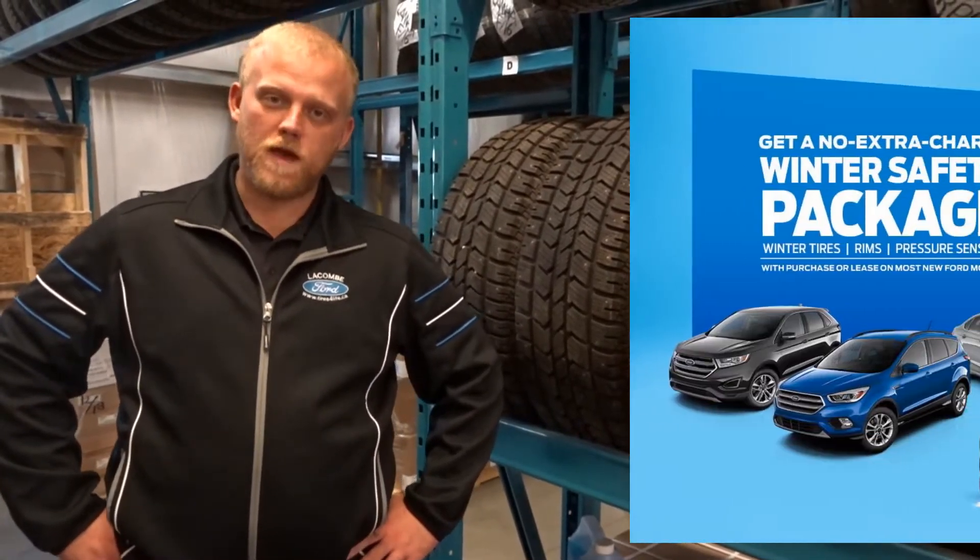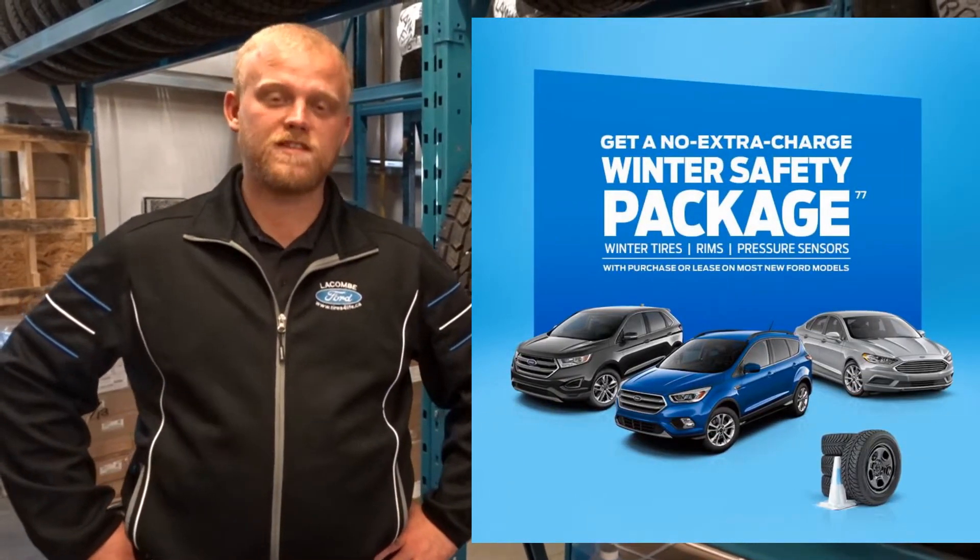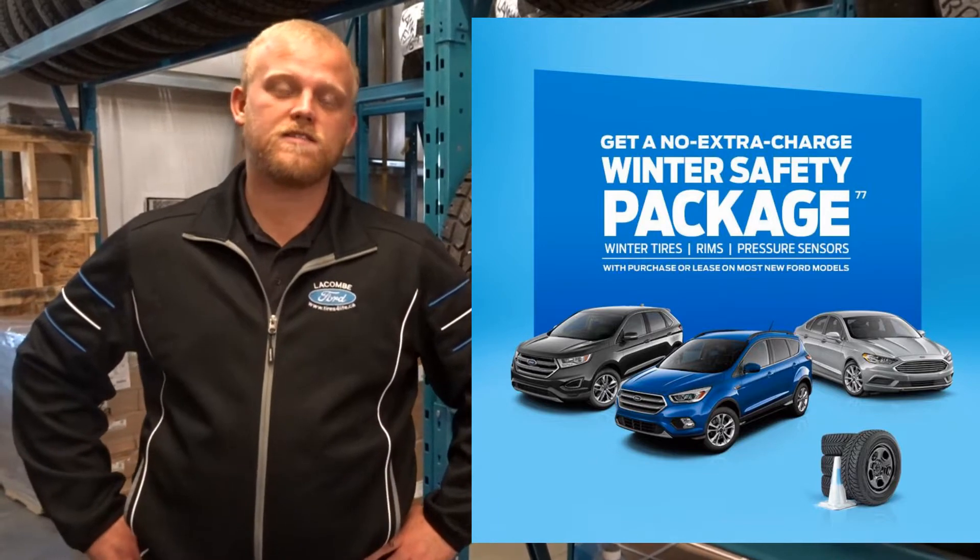Right now we're offering the winter safety package, which is free winter tires, rims, and sensors for your vehicle. That's offered on almost every single brand new Ford vehicle currently in stock.